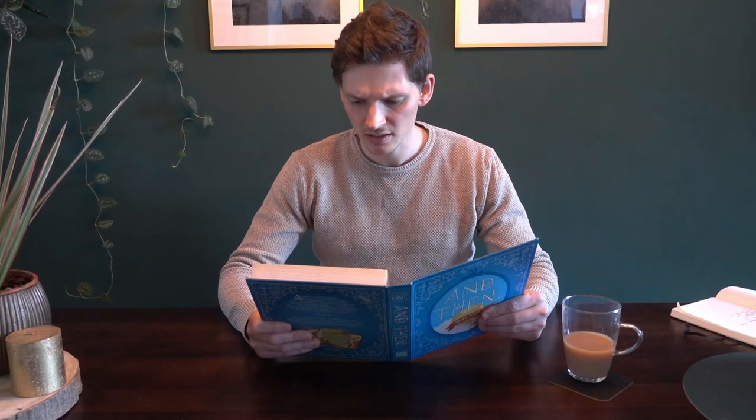Strange. I thought I felt a breeze and I smelled something blossoming. I added a bird far off in the distance. Was I imagining it? Or did I hear wings beating? I dipped the brush into the ink and then...